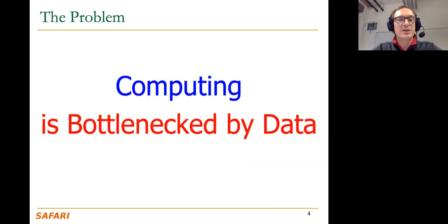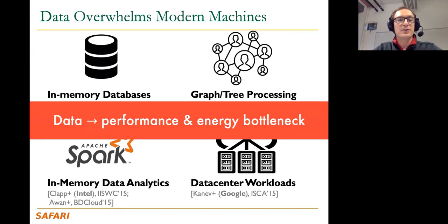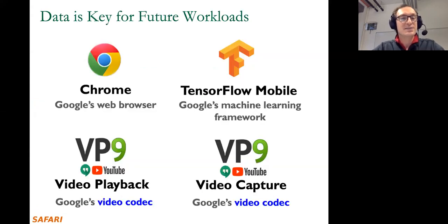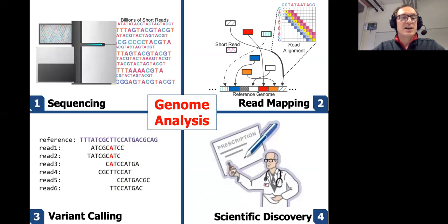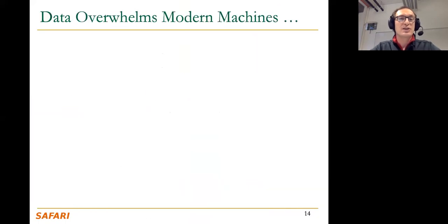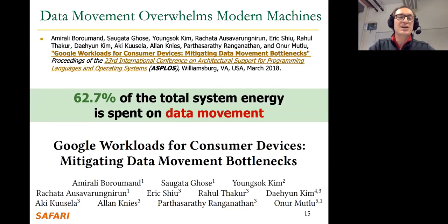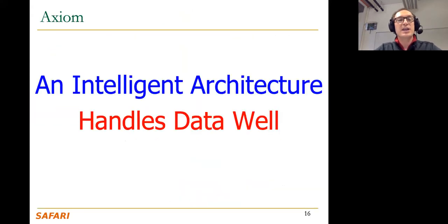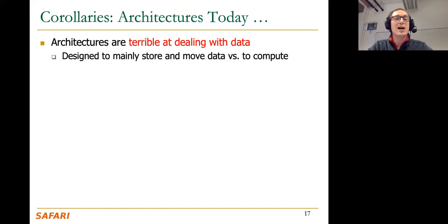In this tutorial we're going to talk about how computing is bottlenecked by data. We're going to talk about several applications where data is key for future workloads, leading to a performance and energy bottleneck. We're going to analyze this bottleneck across many applications and see how the data bottleneck is limiting future systems like genome analysis systems. Data movement dominates modern machines today because we're very processor-centric in how we design our systems, and as a result a significant fraction of system energy and performance is wasted on handling data. We start with the axiom that an intelligent architecture handles data well, and we're going to talk about how current architectures are not doing well with respect to this.